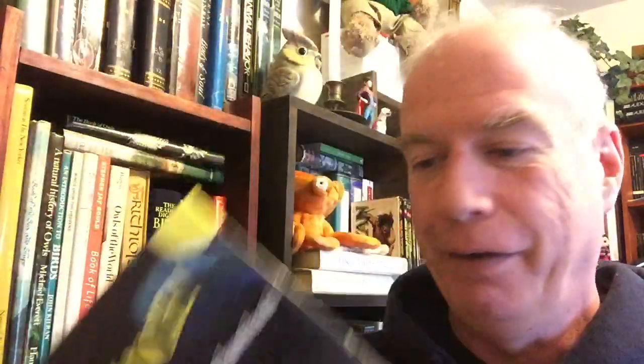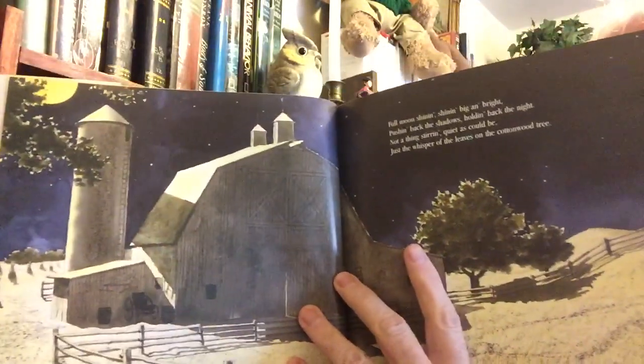Here's another one of my all-time favorite kids' books, also illustrated by Ted Rand. This is written by Bill Martin and John Archambault, and it's Barn Dance. I have a couple of copies of this. Again, beautiful moonlight — just beautiful.